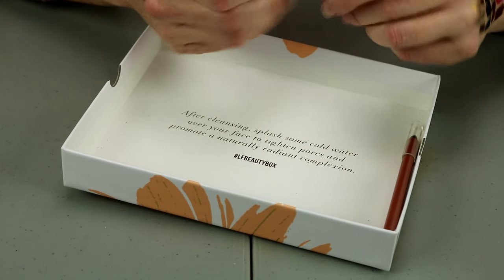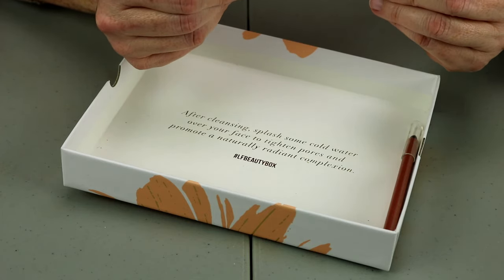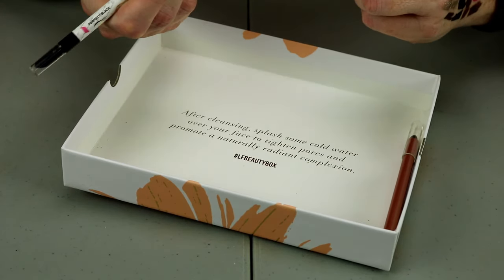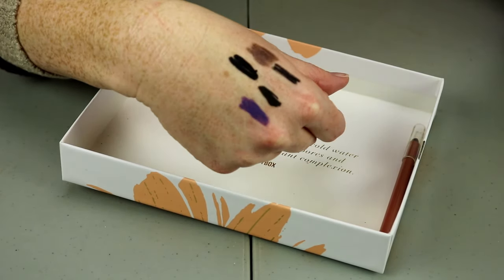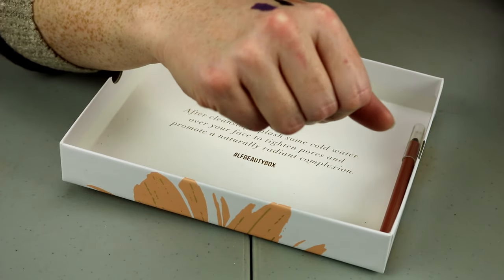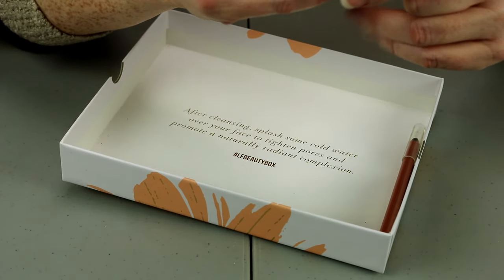This one is from Too Faced — the Love Perfect Eyes Waterproof Eyeliner in Perfect Black. That is very, very creamy and very, very black. It's not matte, it's more of a shiny black. I will hold onto that one.